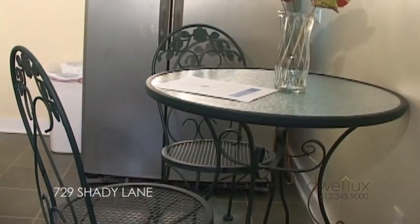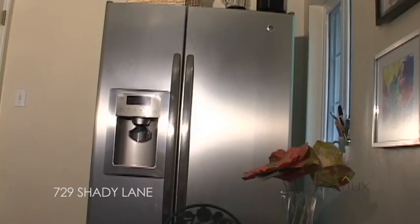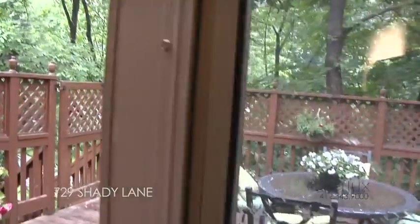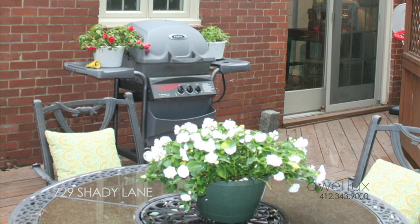The kitchen, which also houses a bistro table and chairs for enjoying your morning coffee, also provides access to the deck. This makes it so convenient for grilling and outdoor meals.